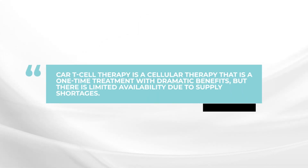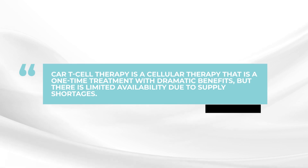A current problem with the CAR T-cell product is that there is limited availability, because there have been some supply shortages with the materials required to manufacture the CAR T-cells. It's been a bit frustrating that CAR T-cell therapy has been hard to come by for many patients who've been on waiting lists for some time.